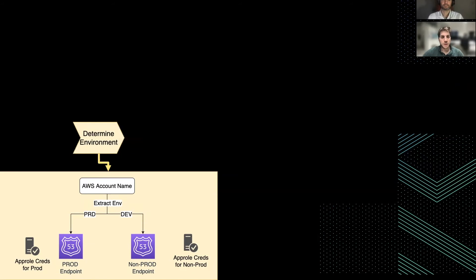Let's see how the library actually goes through all these steps. First of all, we determine the environment, since we have multiple Vault clusters — for example, one for production and one for non-production — so we need to first select which one to interrogate. The app role credentials also have a different ID in the Jenkins credential storage.